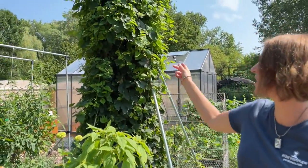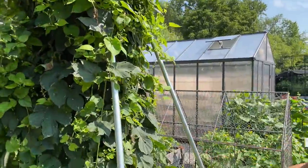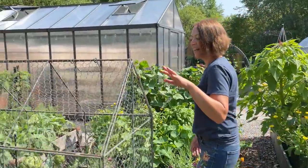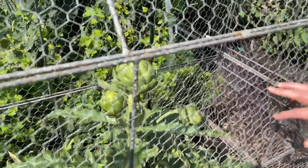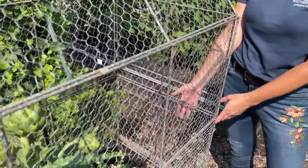Over here we've got hops growing up a teepee trellis that we're developing. It's super strong and super tall and can be custom fit to whatever size vines you've got going on. Here we've got an artichoke growing in our chicken wire crop coop that you may have seen on our website, and this is an extension for taller plants.